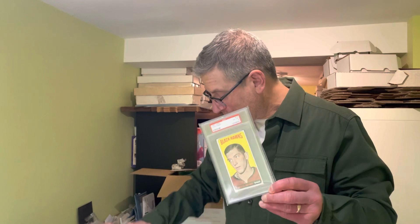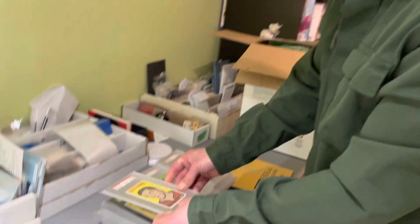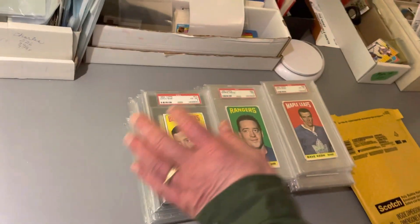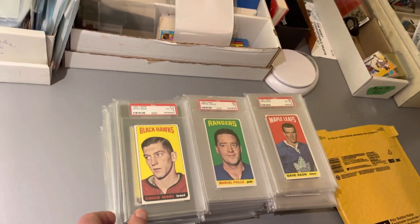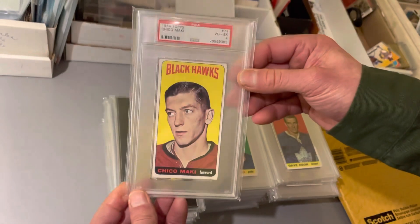Hello everybody and welcome to another video from AA Sports Cards. I'm really excited to film this one today and equally excited to show everybody what our latest consignment is here at AA Sports Cards. This was the big box it came in.